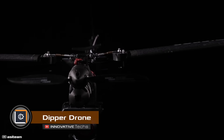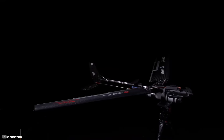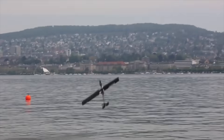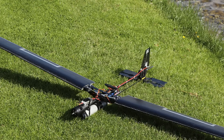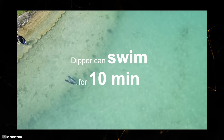A drone that can dive from a height of 490 feet at a speed of 80 miles per hour. To achieve this, the drone folds its wings in the air and, like a cormorant, plunges downward. This design also helps reduce resistance while moving underwater. The Dipper can swim for 10 minutes at a speed of 6 miles per hour.